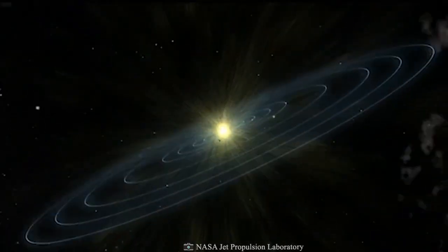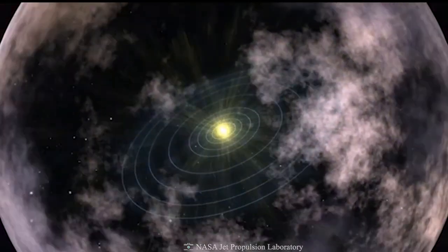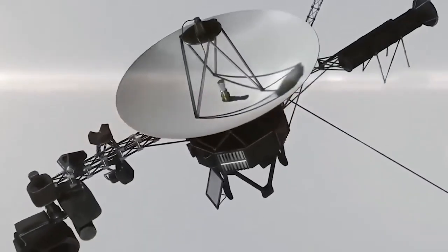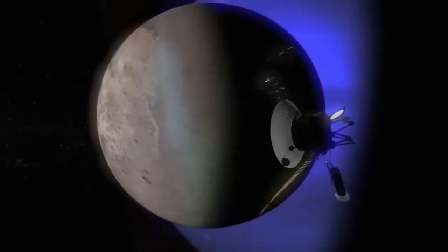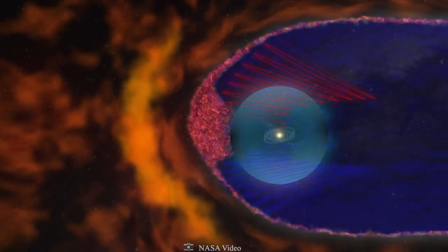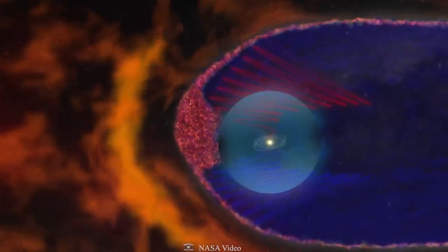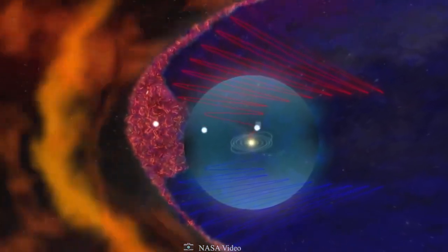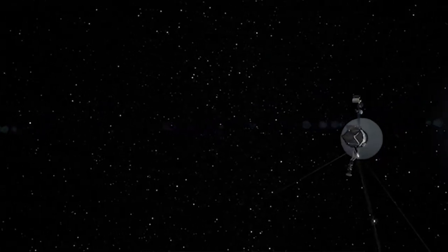The heliopause boundary — the boundary of the Sun's magnetic field — and the outward flow of the solar wind will all be sought out by this mission as it continues to define the environment of the outer solar system. The heliopause is a border between the solar wind and the interstellar medium, and its penetration will allow for precise measurements to be taken.